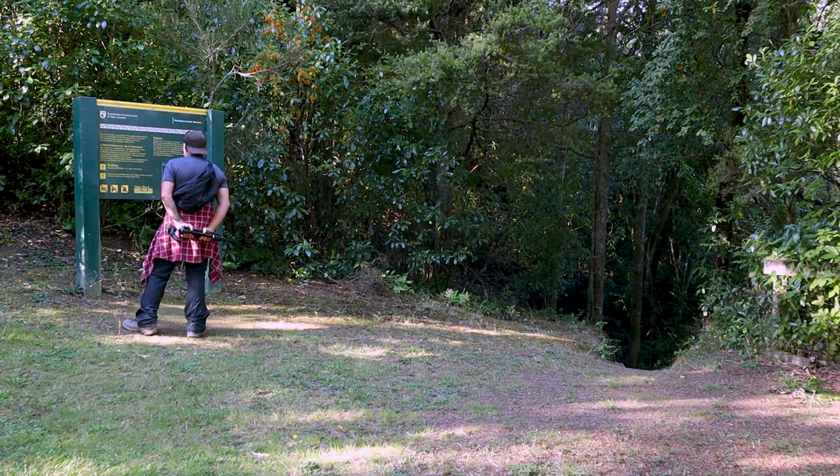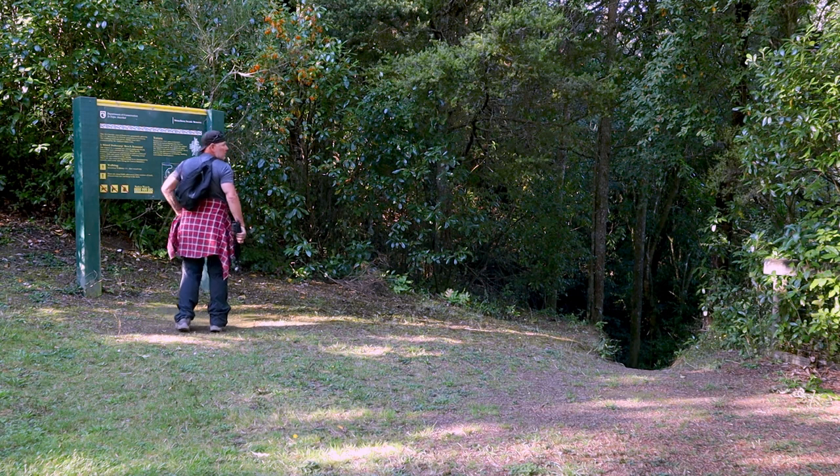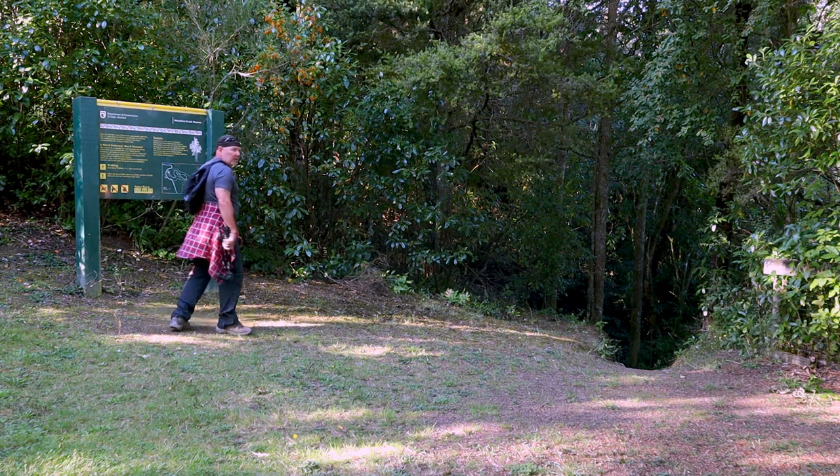Mixed podocarp and beech remnant forest — one and a half to two hours round trip. All right, I've got a shuffle on then, because that's going to get me out in the dark. Fabulous. All right, let's crack on.